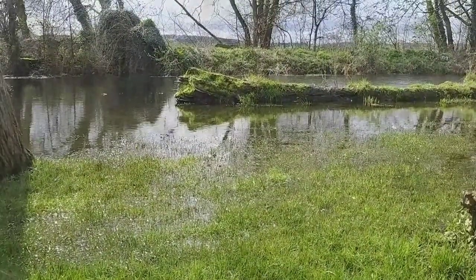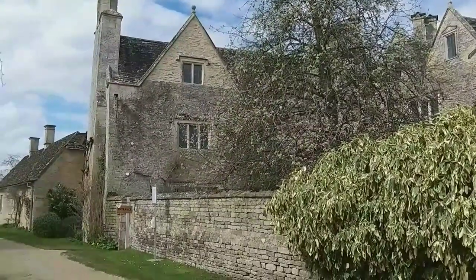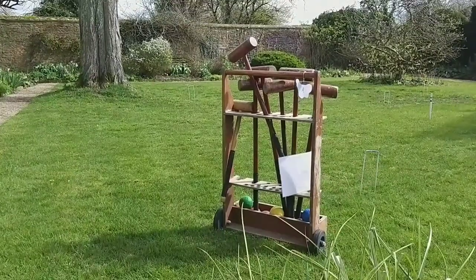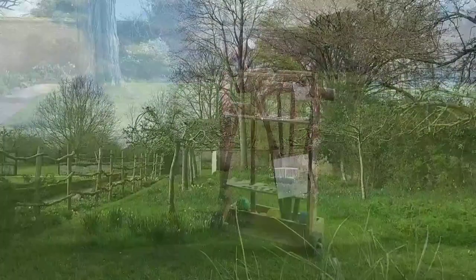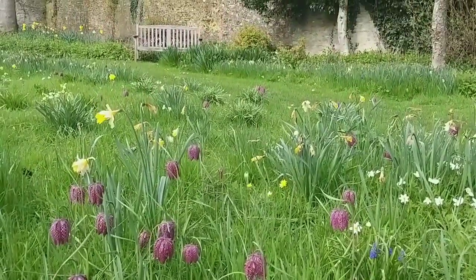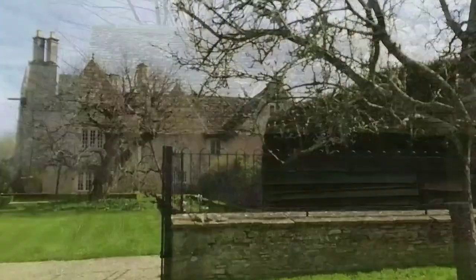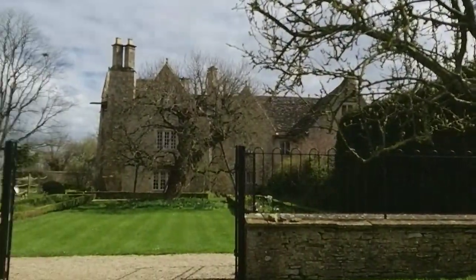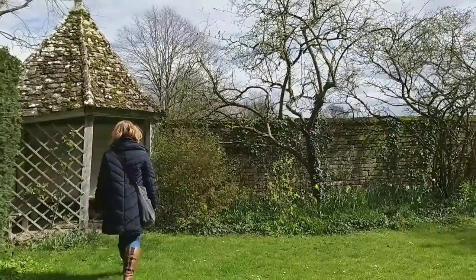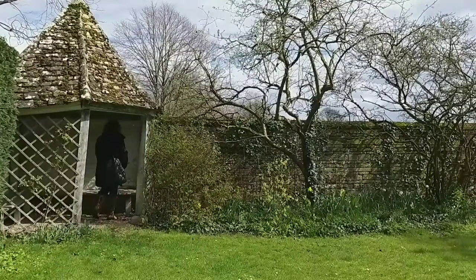Kelmscott Manor is on the banks of the Thames. You can see perhaps that William Morris might have got inspiration for his willow pattern from those willow trees. This is the side view of the house. We had to wait a little while as we were a bit early for our booked timed entry, so we had an opportunity to walk through the grounds. There was a carpet of spring flowers, beautiful blossom on the trees — just such a peaceful, tranquil environment.